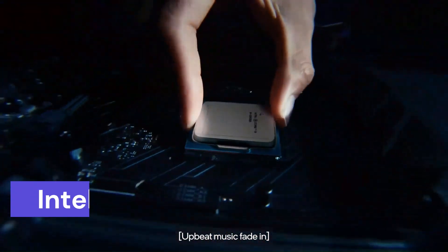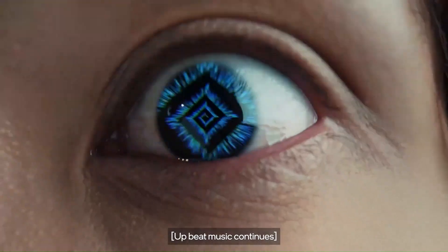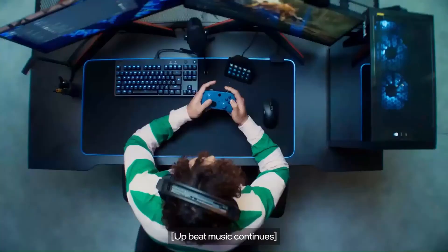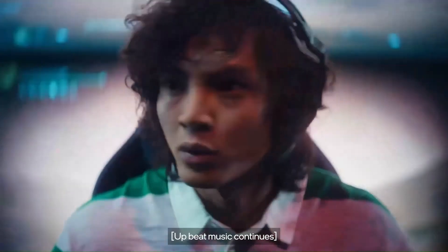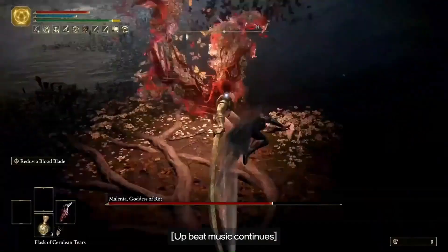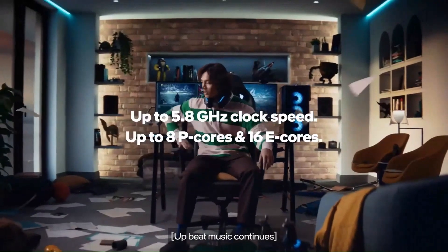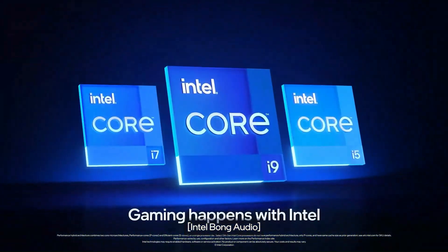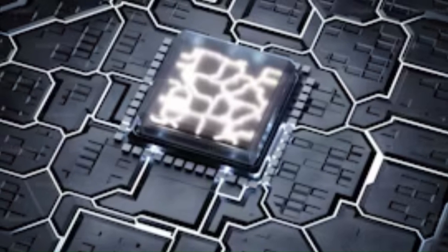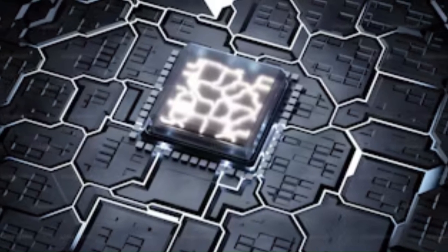Welcome to a new era of computing power with the Intel Core i7-13700K, a cutting-edge processor engineered to redefine your digital experience. Powered by Intel's groundbreaking Alder Lake architecture, the i7-13700K introduces a hybrid design that seamlessly integrates high-efficiency and high-performance cores. With up to 16 cores and 24 threads, this processor delivers exceptional multi-threaded performance, offering unmatched versatility for gaming, content creation, and professional applications.